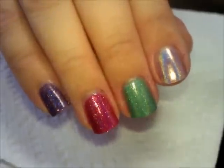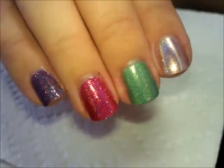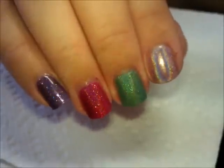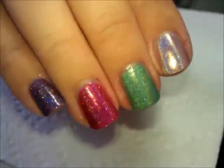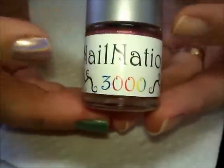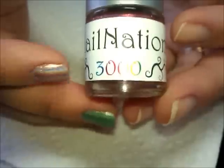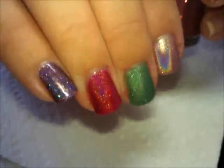Hi everybody, today I want to talk polish. I want to introduce you to a polish maker who is a good friend of mine. Her name is Maria and her polish is Nail Nation 3000 — remember this name, you guys. This stuff is amazing. Let me first talk about the four colors that I have on my nails.